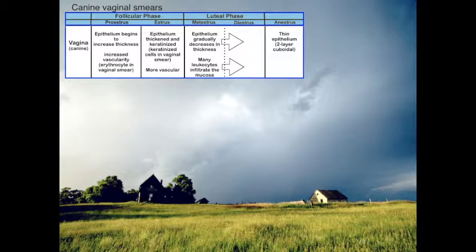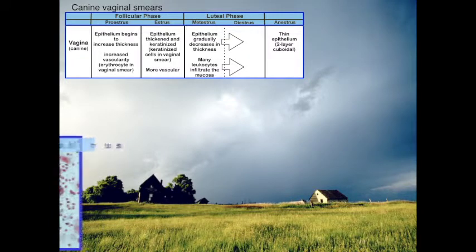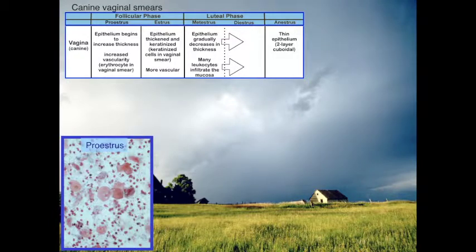In proestrus we talked about proestral bleeding, so in vaginal smears we're going to see a lot of erythrocytes. The epithelial cells will begin to keratinize at this point because the vaginal epithelium is becoming thicker. We see many red blood cells, very few white blood cells, keratinized cells beginning to appear, and mostly nucleated cells.